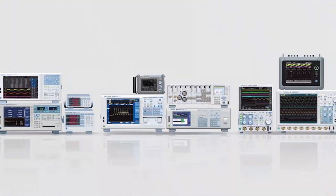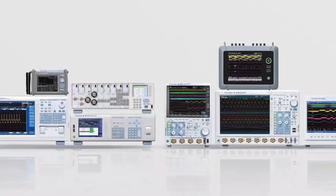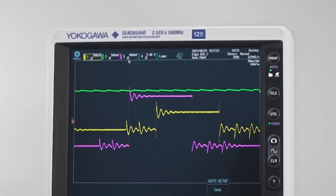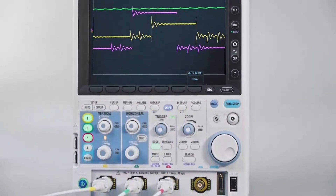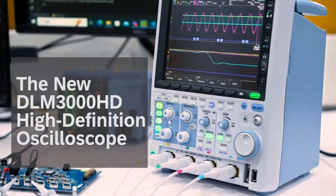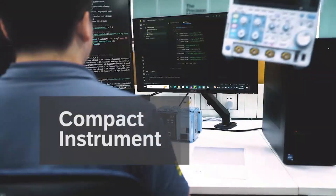We have now added a new 12-bit high-definition model, the DLM3000HD, to our oscilloscope lineup. The DLM3000HD allows you to observe and analyze complex high-speed waveforms in high resolution, making it easy to detect minute noise and ringing. You would not know from looking at the DLM3000HD's compact body that its measurement performance matches that of the largest benchtop units.